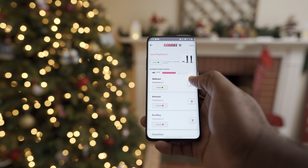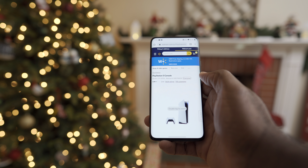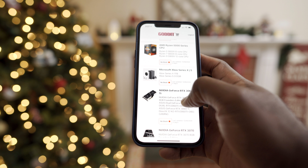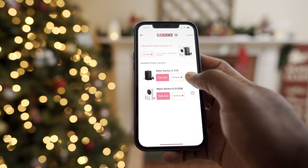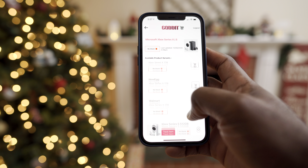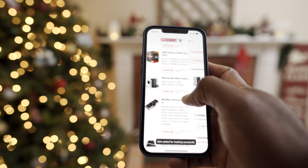You don't actually buy anything on the app itself. Instead, what the app does is it takes you to the retailer's website where you can then purchase the item you're interested in. Currently, with Got It, you can track the PS5, the Xbox Series X and S, the RTX 30 Series graphics cards, the Ryzen 5000 CPUs, as well as the AMD Radeon RX 6000 Series graphics cards. The idea behind the app is to make our lives as gamers just a little bit better, if possible, by removing this one big point of frustration.